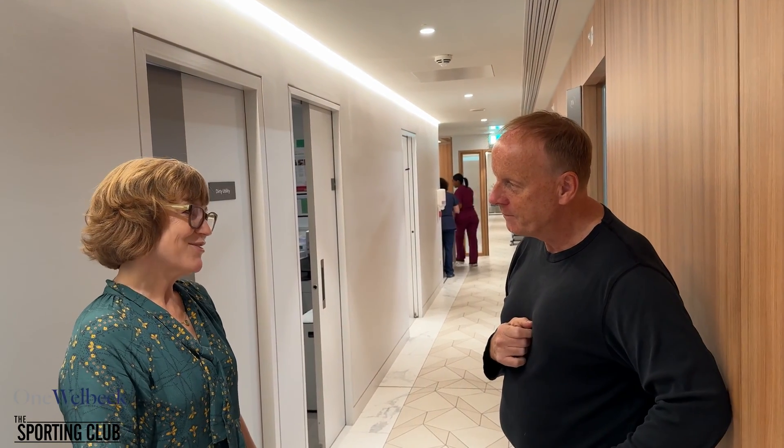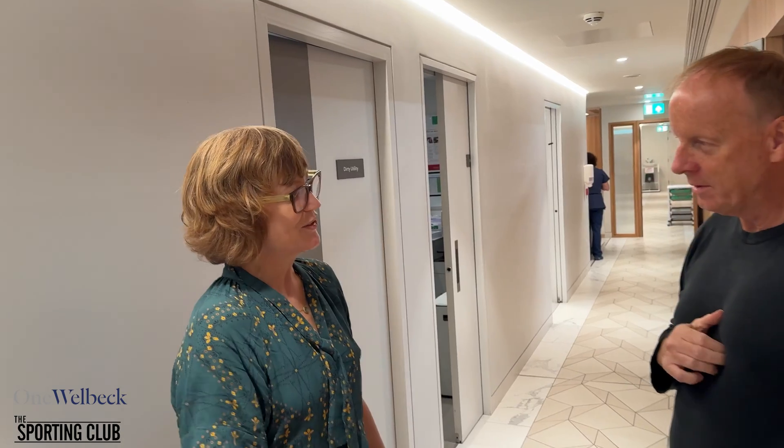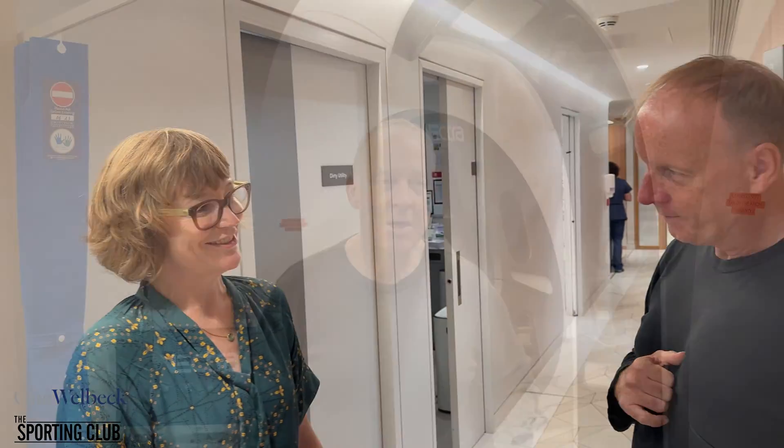We've just had a consultation. You've told me about your sun exposure over the years and then I examined you totally to look for any concerning skin lesions.